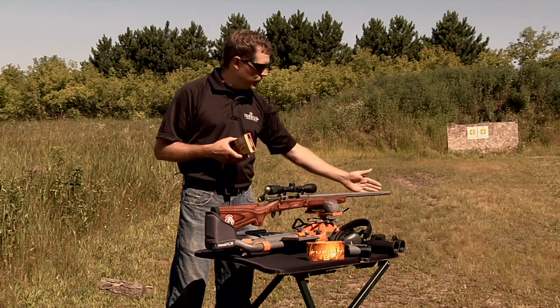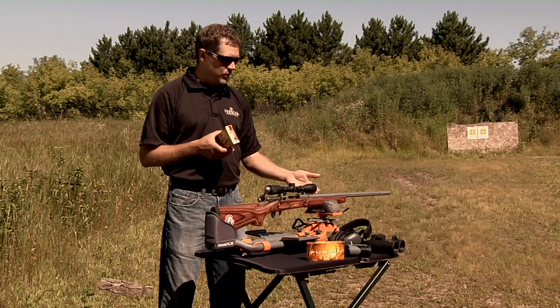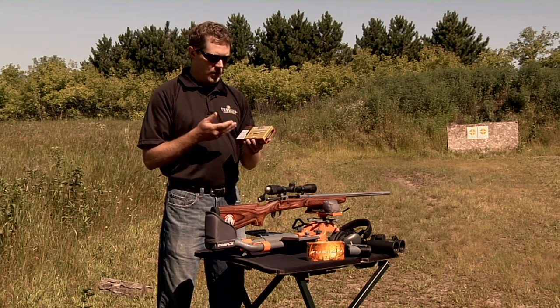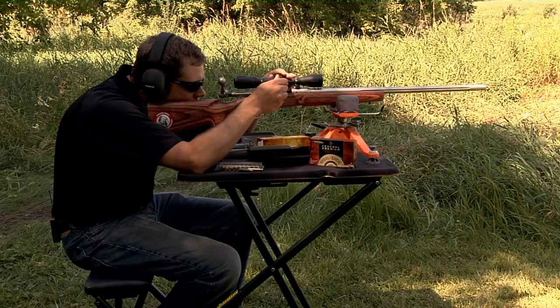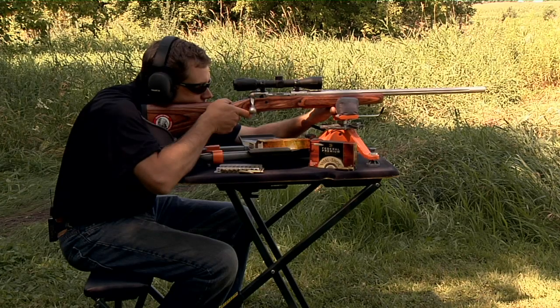Differing barrel lengths can change the velocity that your round shoots out of your rifle, and the difference in scope height can also change how your rifle performs compared to what's printed from the manufacturer. So I always recommend taking confirmation shots to verify that you're dialed in and your rifle performs how you expect it to perform.